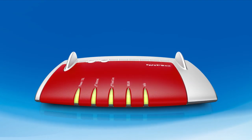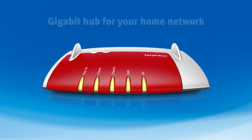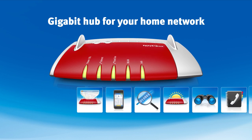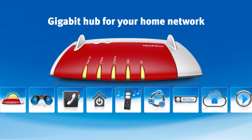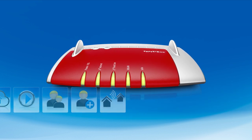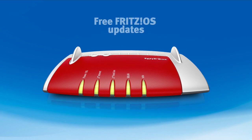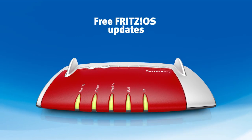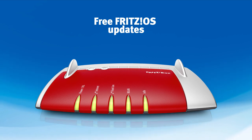The FritzBox 7490 is the gigabit hub for your home network. Thanks to FritzOS, the operating system of the FritzBox family, the FritzBox 7490 is equipped with a wealth of extras. With regular free updates, you're always on the cutting edge of technology and security, and every new version adds more performance and convenience.